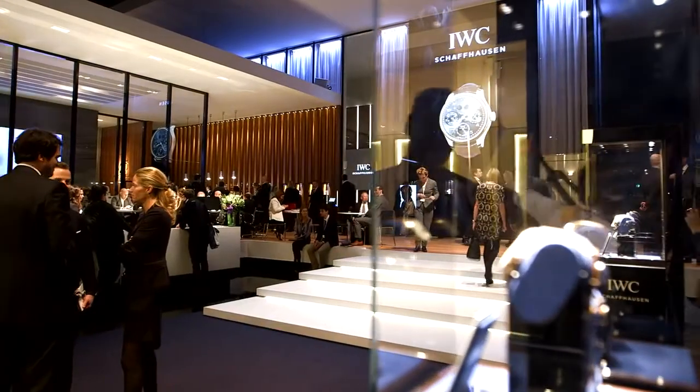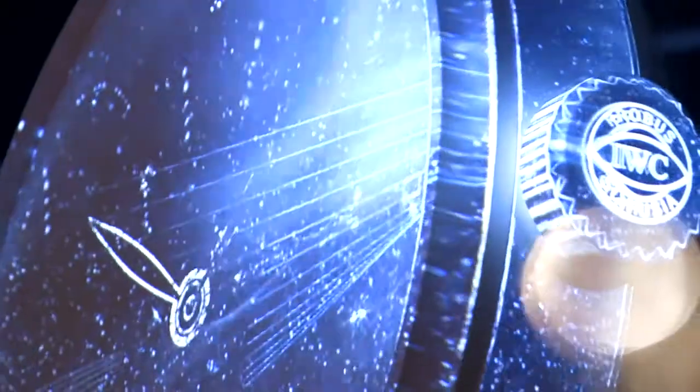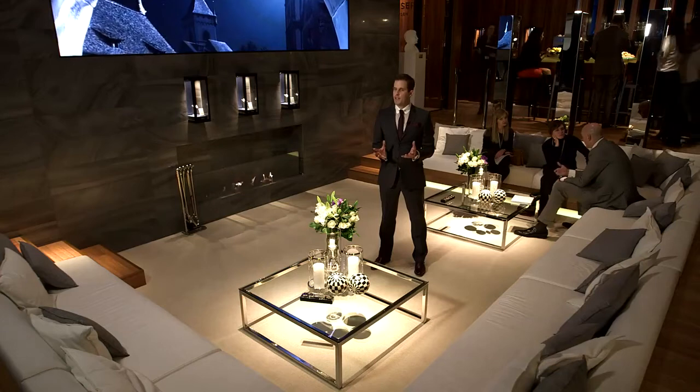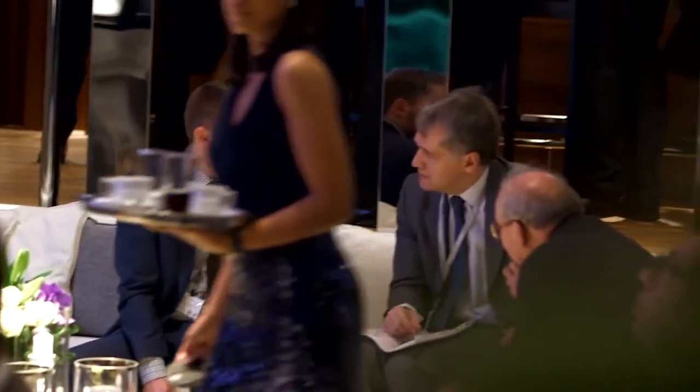When visitors enter the booth they come up a floating staircase into a 7-metre tall glass and steel pavilion. The centrepiece as people enter is this large watch mapping behind me, which is a 3D projection of three beamers. As a highlight here at the booth we have a sunken modern VIP lounge that is set in front of this great stone wall here.